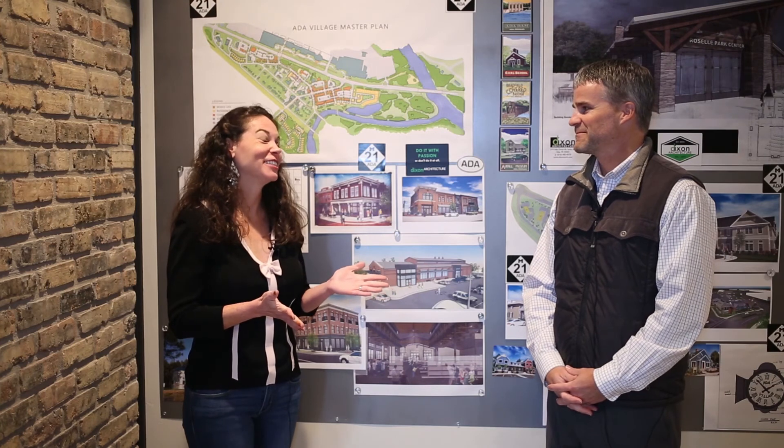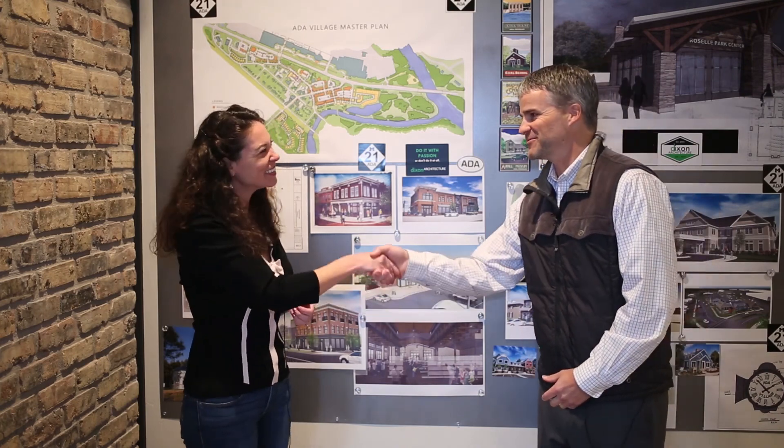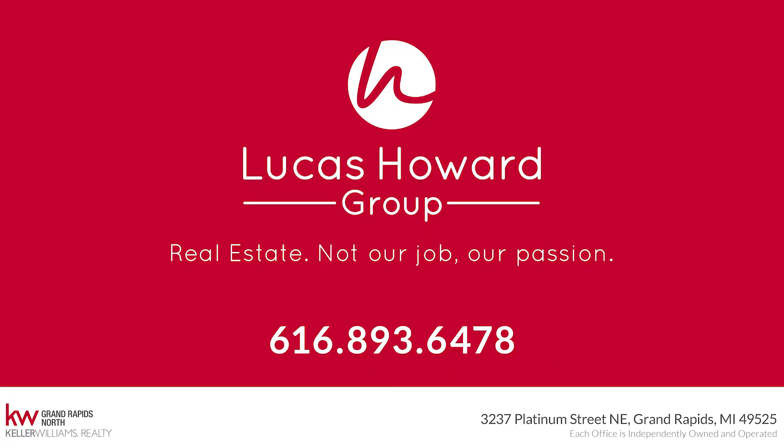Well, we love having you here too. If you need some commercial design work done, check out Dixon Architecture. It's at the corner of the new Headley and Ada Drive in that beautiful brick building that you designed. Thank you. Thanks for having us, Ken.